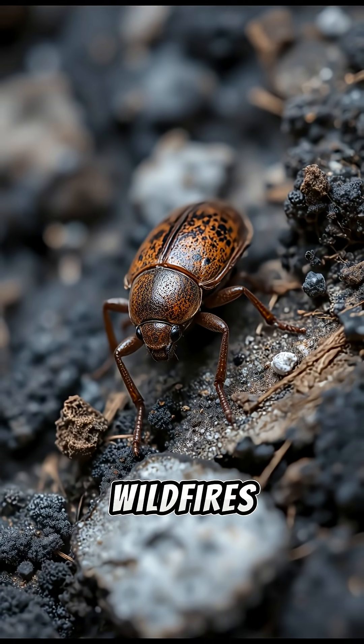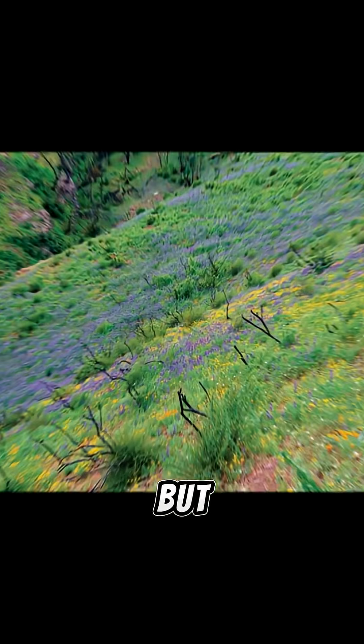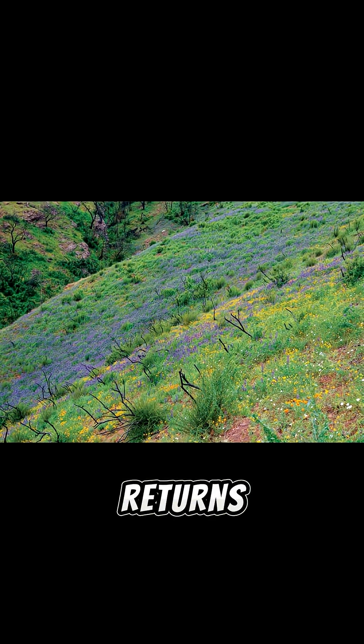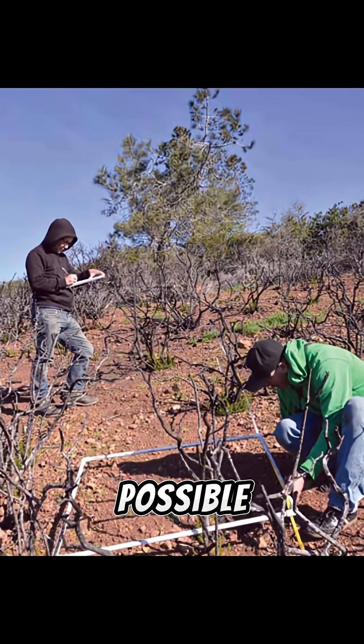Some insects don't just survive wildfires — they're built for them. Wildfires destroy vast areas in moments, but in the weeks after the flames, life often returns with surprising speed. Scientists have found several insect strategies that make this possible.